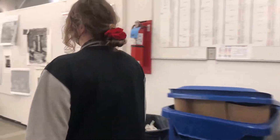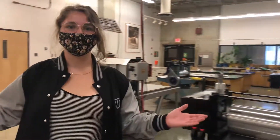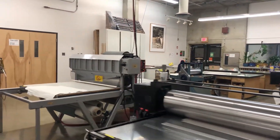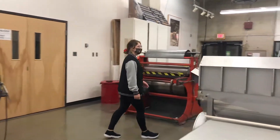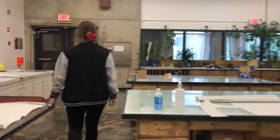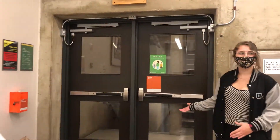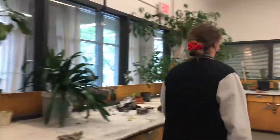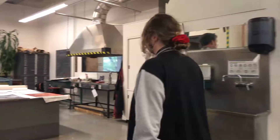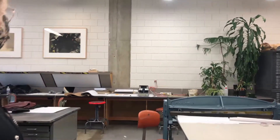Continuing forward, this is the etching and relief side of the print studio. These presses are meant for more delicate prints such as copper plates. We do have an automated press as well if you wanted to do larger ones. And here's the cutting table and the stairway leading to painting. Over here is where you would work on both your copper plate etchings, lino cuts, or wood blocks that you might have done in second year.